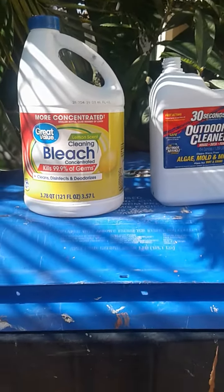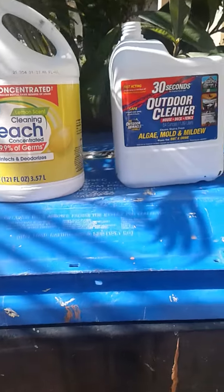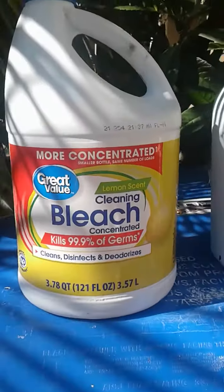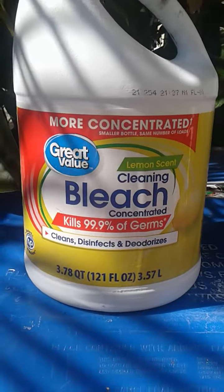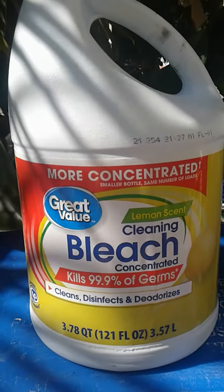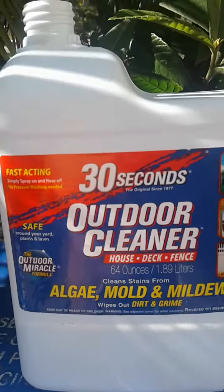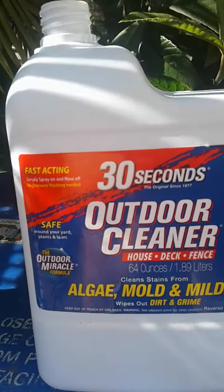Good morning everyone, the results are in. I did a video on how each of these products work — bleach only cost about $2.39 at Walmart, and this was a $15 product from Lowe's. I did a video to see which one actually worked best, and I tested both pavement and...